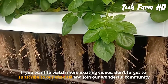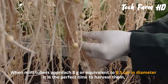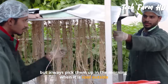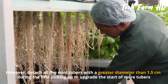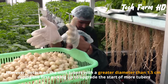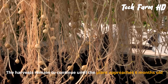Early-grown potato plants start to produce mini tubers after two weeks of transplanting. When mini tubers reach 8 grams or 0.5 centimeters in diameter, it is the perfect time to harvest them — always in the morning when it is cool. During the first picking, detach all mini tubers greater than 1.5 centimeters in diameter to encourage more tubers. Further harvesting can be performed every 10 to 14 days, continuing until the plant is six months old.